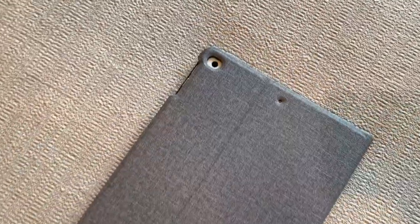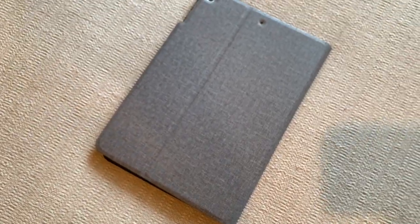Just so you know, this iPad has been dropped a few times with the case on it and I have had no problems — no cracks, no breaks, and it hasn't shattered. So I know that this case is doing its job.